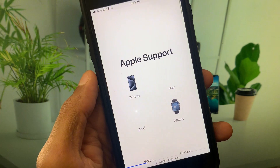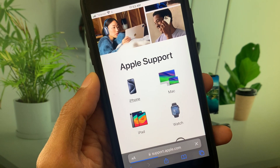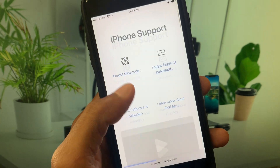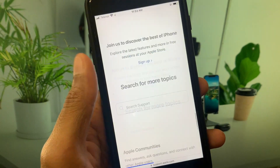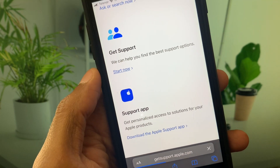After this, you will see this type of interface. Select your iPhone model here, then scroll down and you will see the option 'Get Support' — click on 'Start Now'.